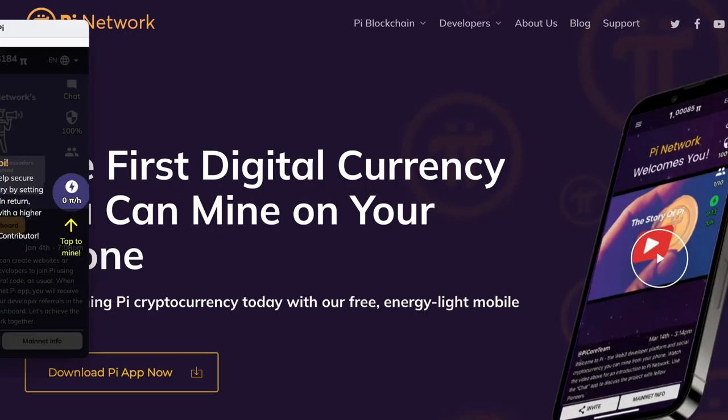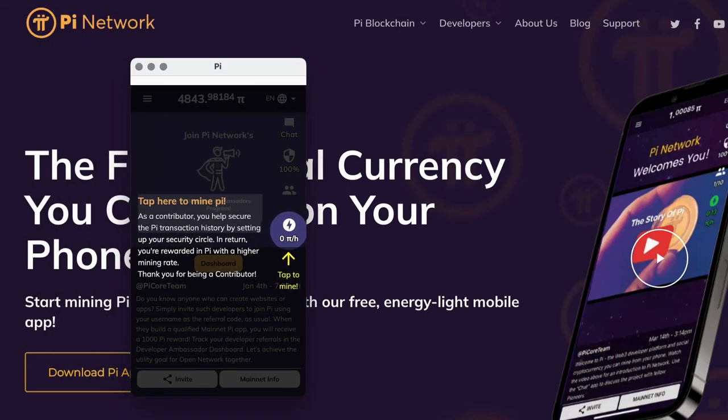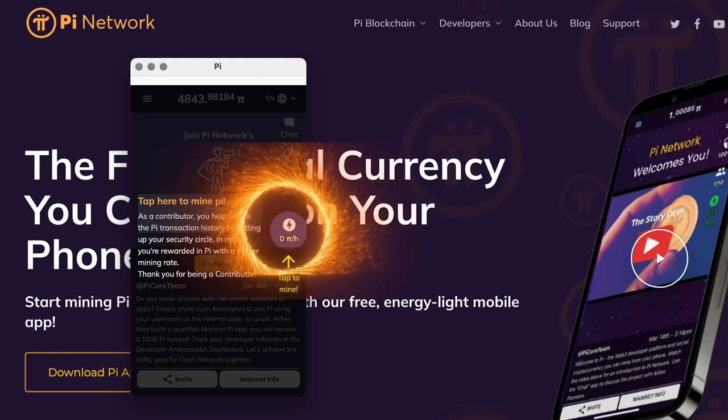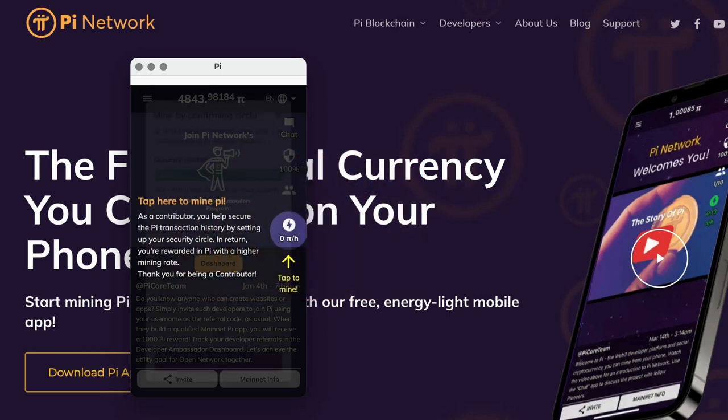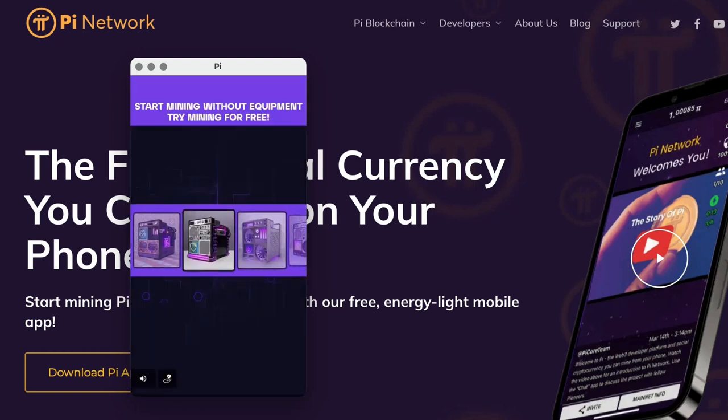When you launch the Pi app and go through the sign-up process, this is what you're going to see. Every day when you get your notification that your mining has ended, it's going to want you to launch the app and tap this little button right here. Just click on that. It's going to confirm your security circle — people who have verified their identity and are mining with you. I'm going to click mine, and that kicks off the mining process.